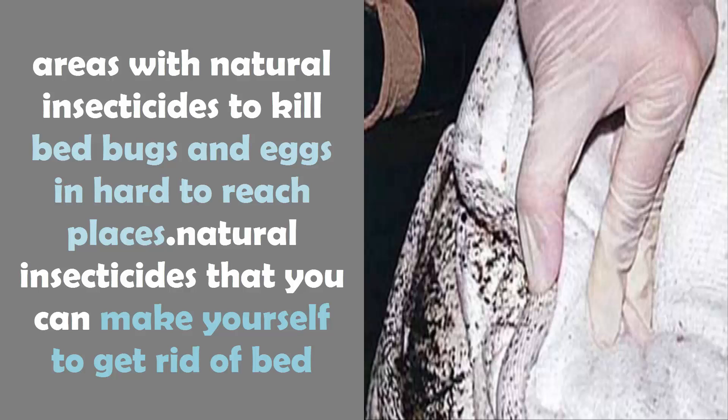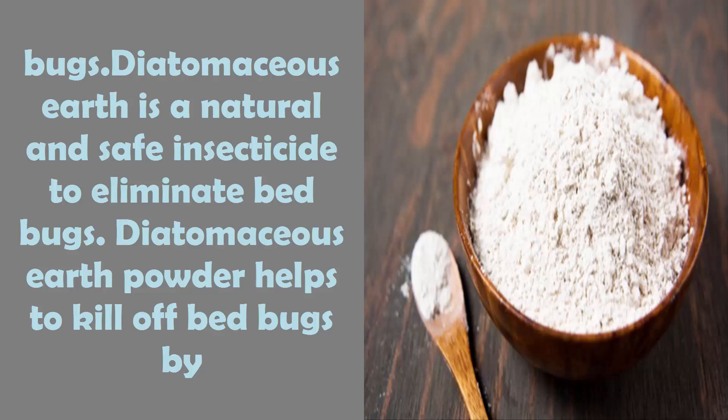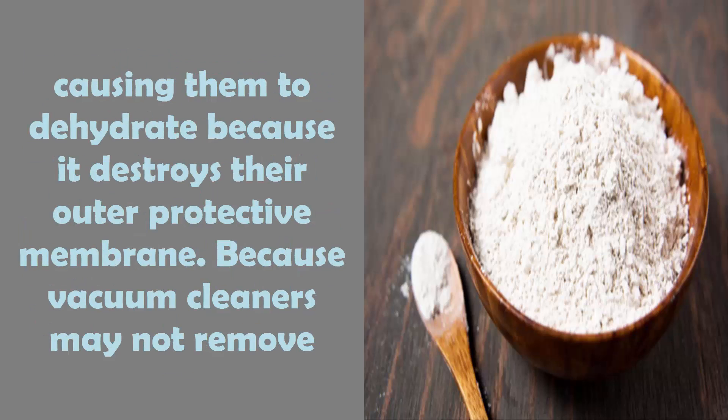Natural insecticides that you can make yourself to get rid of bed bugs: diatomaceous earth is a natural and safe insecticide to eliminate bed bugs. Diatomaceous earth powder helps to kill off bed bugs by causing them to dehydrate.